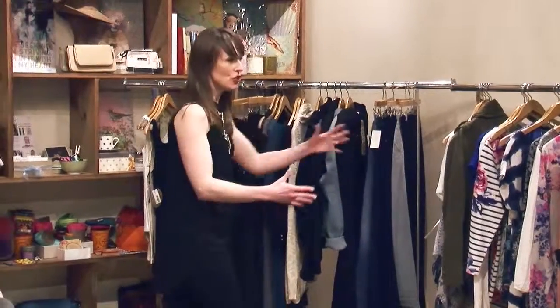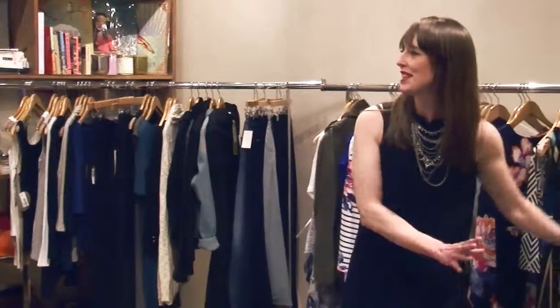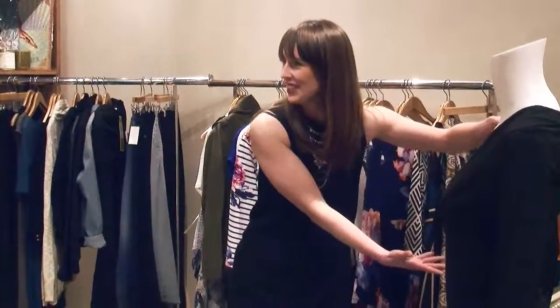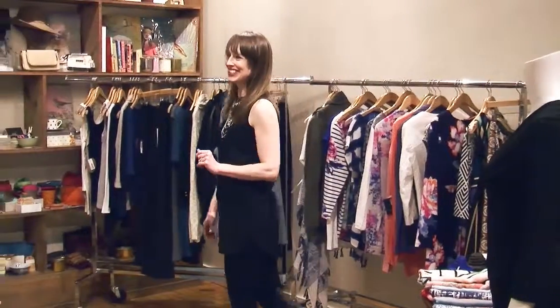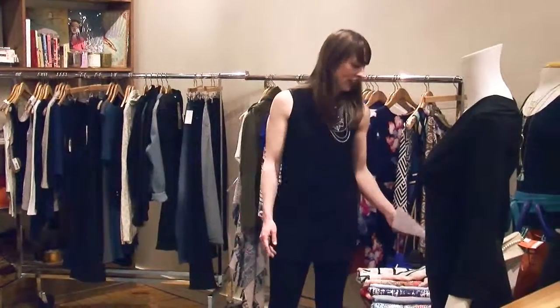Thank you so much for coming — this is such a wonderful turnout. I'm so excited to teach you all tonight the basics of how to build a wardrobe. We're going to go through these two racks and this table. I know some people have already spotted some things on this table — the tan bag has already been claimed by Benny, so you can take it up with her afterwards.